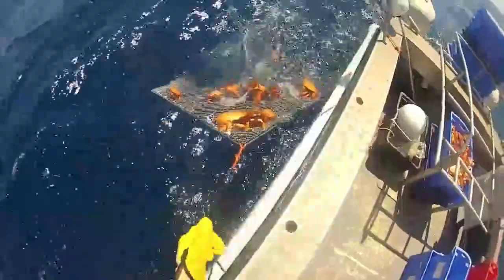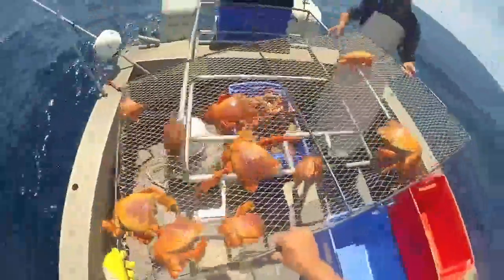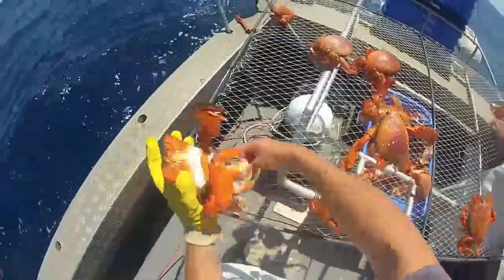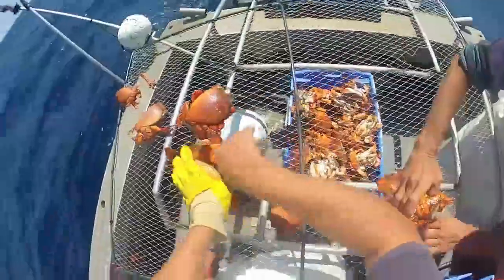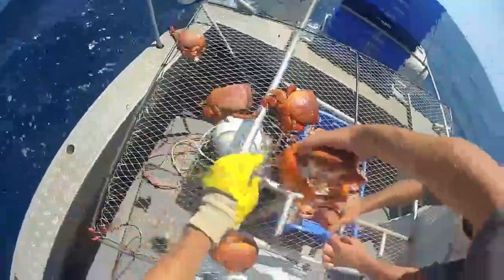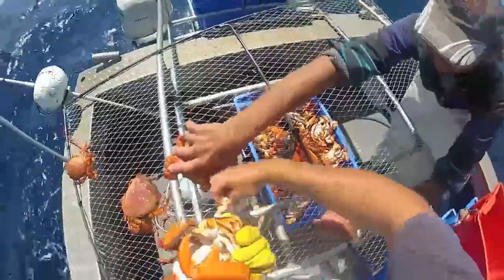In Australia, commercial Spanner Crab fishers are required by law to use dillies — frames with netting stretched across them, no more than 1 meter square in size. A bait bag containing 3 or 4 bait fish is attached to each dilly. Spanner Crabs are harvested all year round, except during a one-month spawning season from November 20 to December 20.